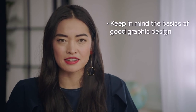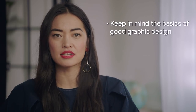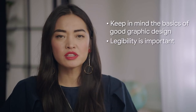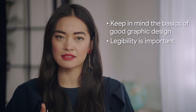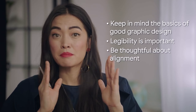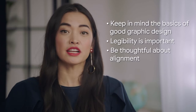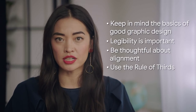Just remember: number one, keep in mind the basics of good graphic design and use them to communicate your brand. Number two, legibility is important — keep your line spacing proportionate to your text size. Number three, be thoughtful about alignment — make sure text placement doesn't freak out your customer's eyeballs. Number four, use the rule of thirds when cropping images and placing objects on the screen.